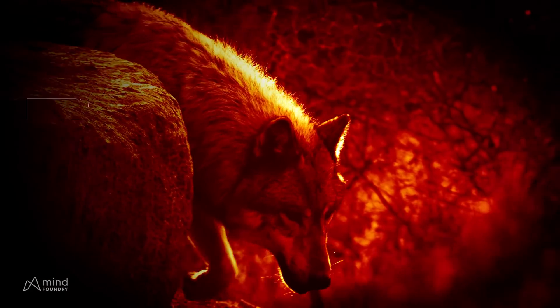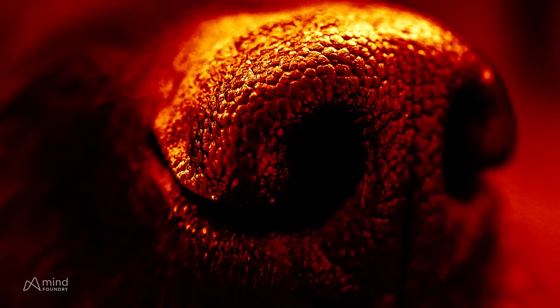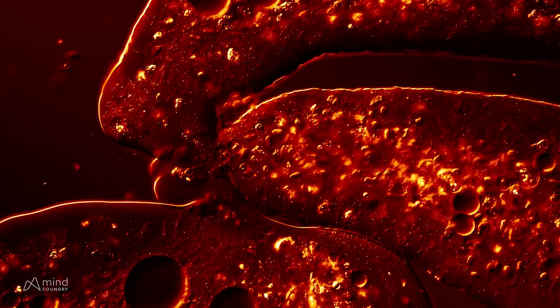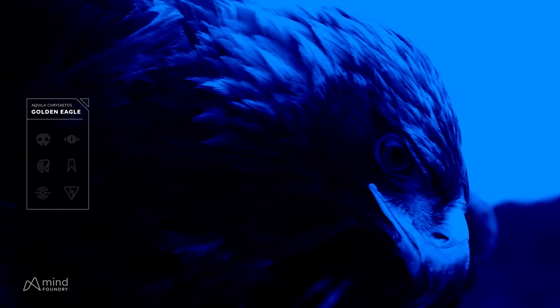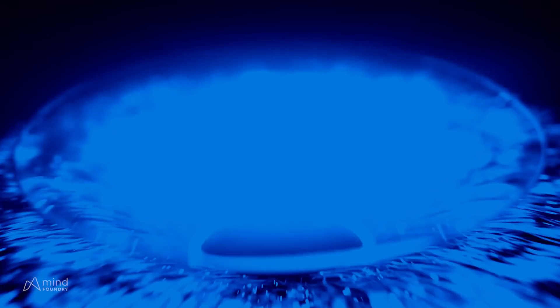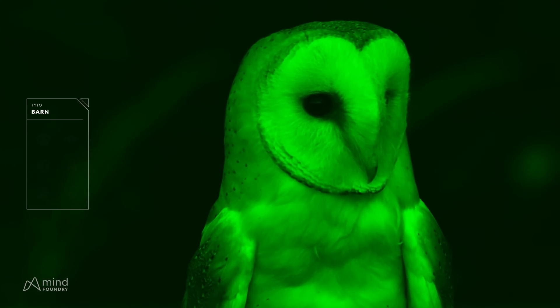A wolf's keen sense of smell tracks prey from miles away. The eagle's hunt is guided by its exceptional vision. The barn owl relies on its finely tuned hearing for hunting.